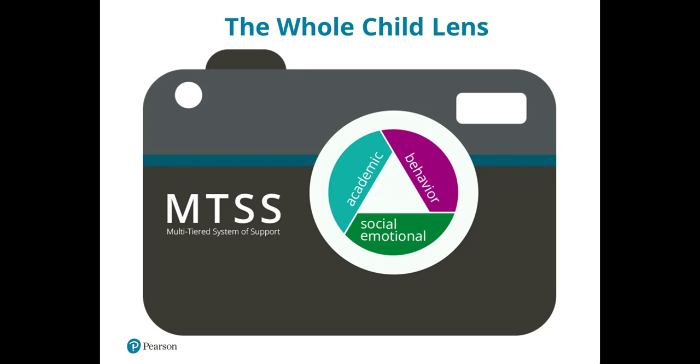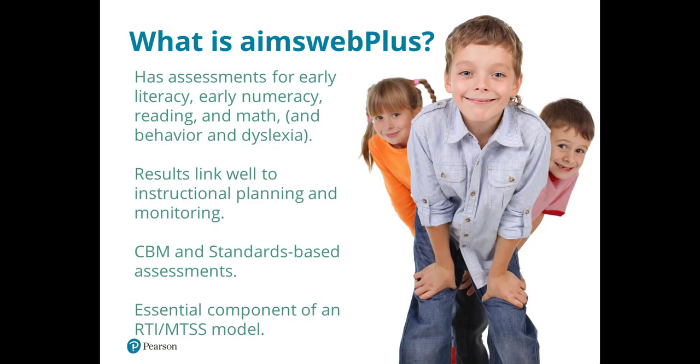AimswebPlus speaks to all components of this whole child lens by providing assessment across three areas. It offers assessment suites for early literacy, early numeracy, reading, and math, as well as behavior and dyslexia add-ons. AimswebPlus uses a combined approach to assessment that includes curriculum-based measurement as well as standards-based assessment.